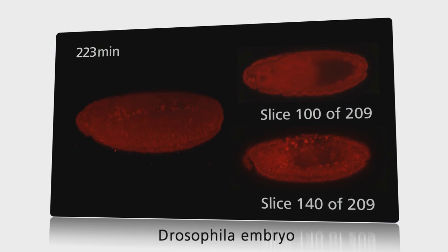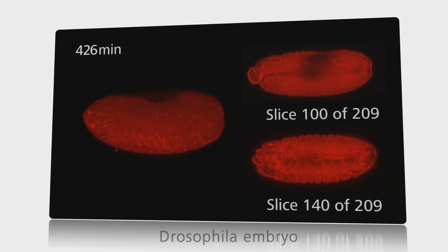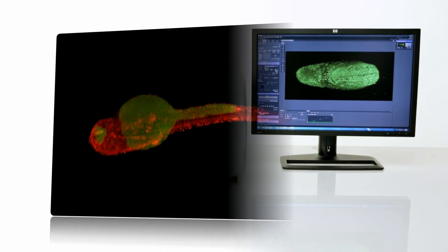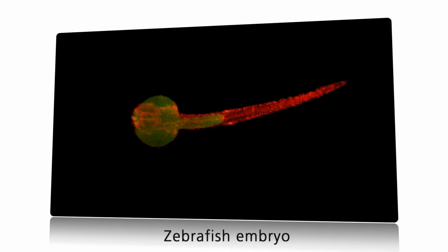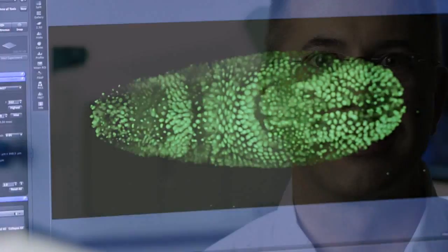I was immediately intrigued by the fact that this method makes it possible to observe entire embryos in high resolution for days without harming them. It soon became clear to me that I wanted to drive the development of this method forward. I'm confident that this illumination principle is going to revolutionize 3D fluorescence imaging.